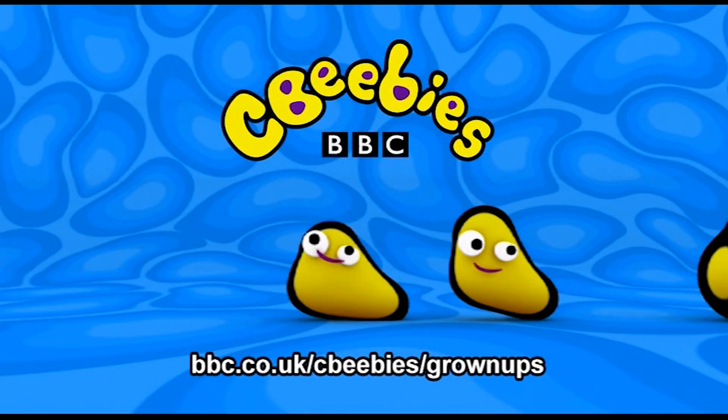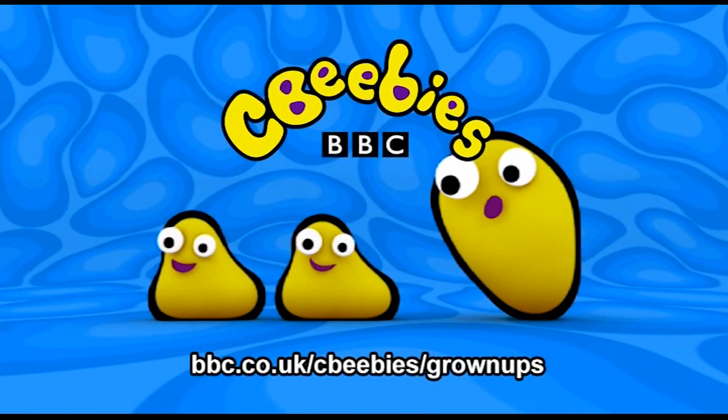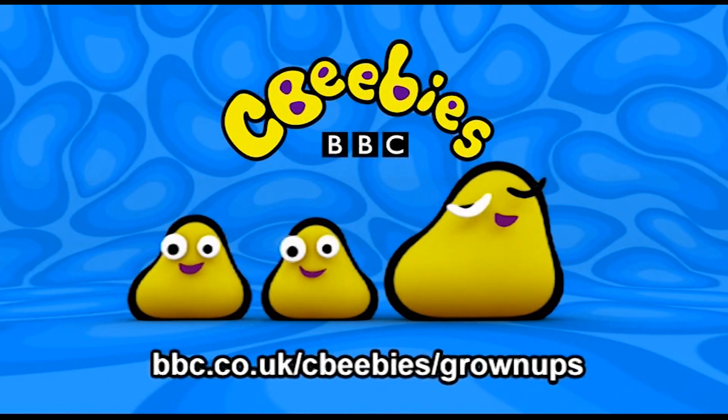This is CBeebies on YouTube. The following content is intended for our CBeebies Grown Ups audience.